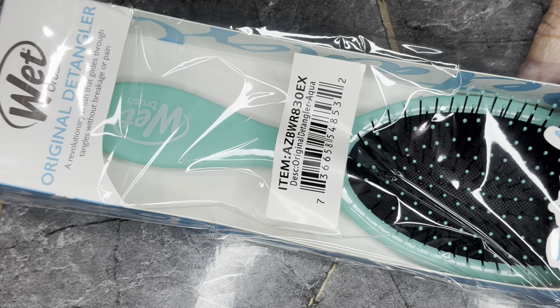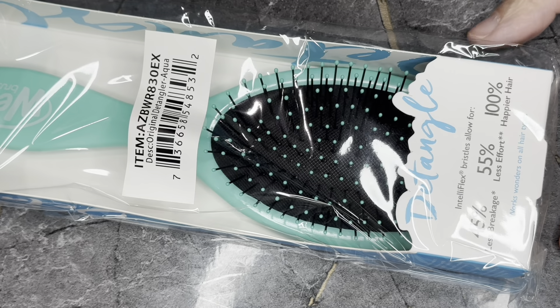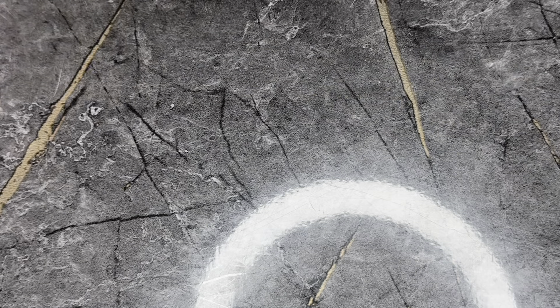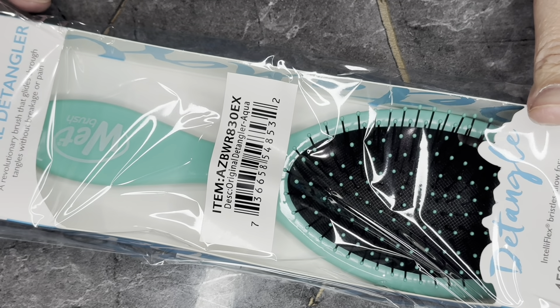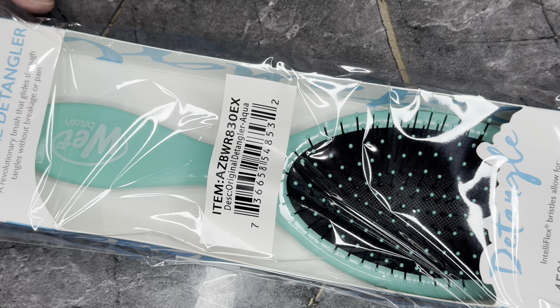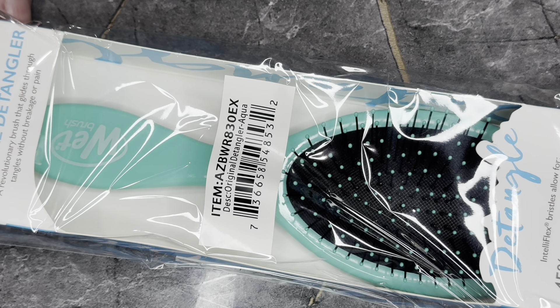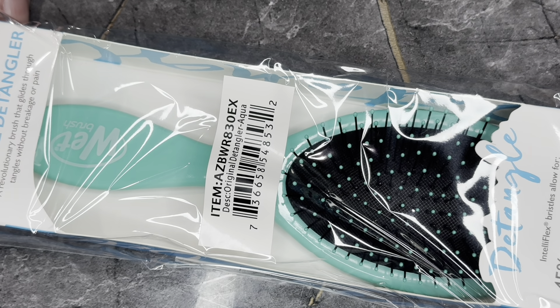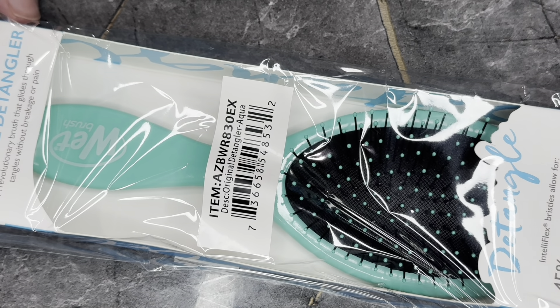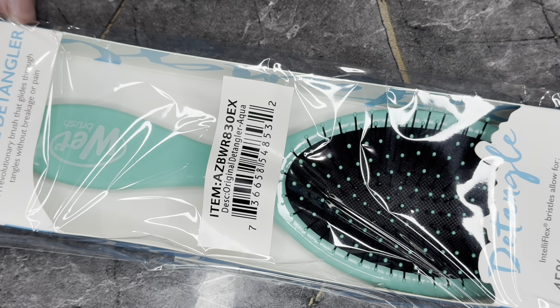The last item is from Wet Brush — the Original Detangler in aquamarine, which retails for $8.94 at Walmart. I have one of these; I use it on my own hair and on my daughter Addy's hair. It gets tangles out very nicely without hurting her sensitive head. I even use it on my granddaughter Lana's very curly hair. Do I stand by this brush? Yes. Do I need another one? No — but I can hold onto it.